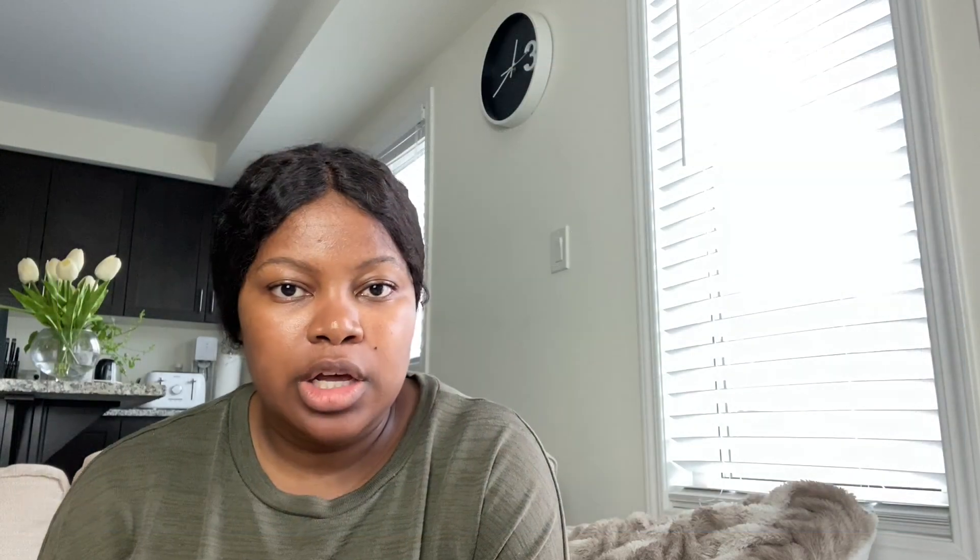Let's talk about five factors that can influence your credit rating. The first one is the duration of your credit history. If you are a new immigrant, the only thing you can do about this one is wait. The amount of time you've had credit in Canada impacts your score, and if you're planning to buy a house and need a mortgage, know that the length of your credit history in Canada will make a difference.